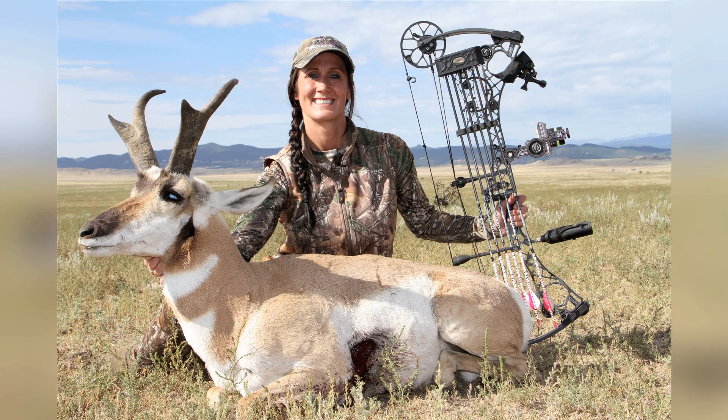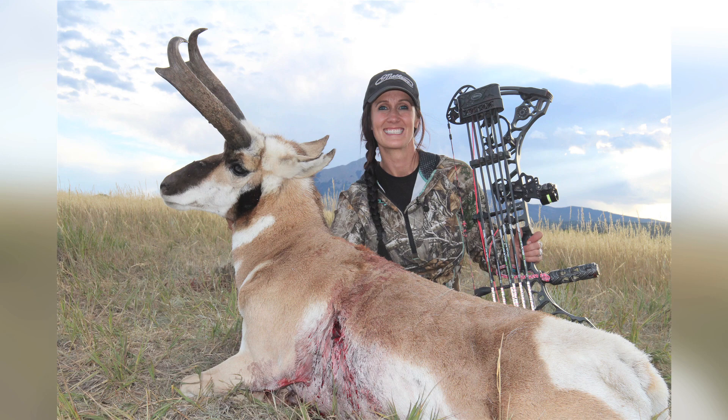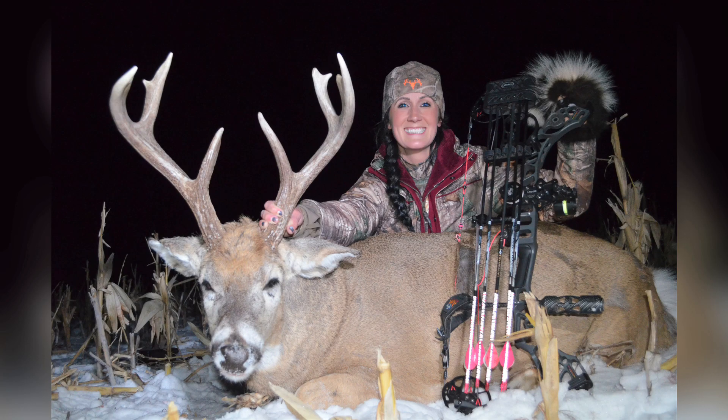Another great way to make it pop is to put that animal on a skyline — get below it so you can see the blue sky and the antlers really pop out. Or even night photos. I love seeing pictures at night because the deer's rack — you can see every inch of it. So that's another great way.